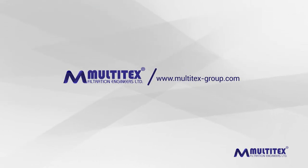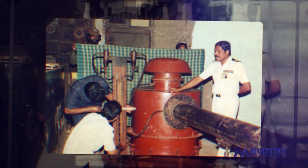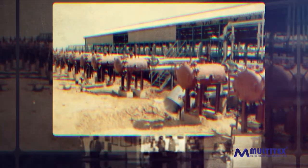Think aviation fuel filters — think Multi-techs. It was way back in 1976, when nobody had even heard of Make in India, that Multi-techs started a change in the country. We started producing specially designed filters for safe flying, and we continue to produce them of the highest quality till today.